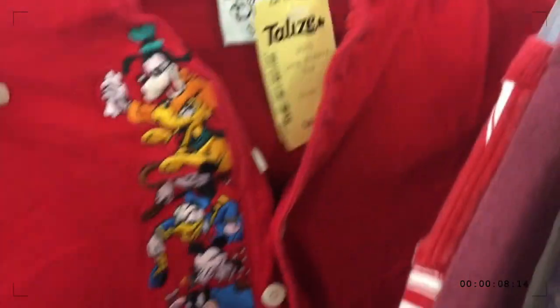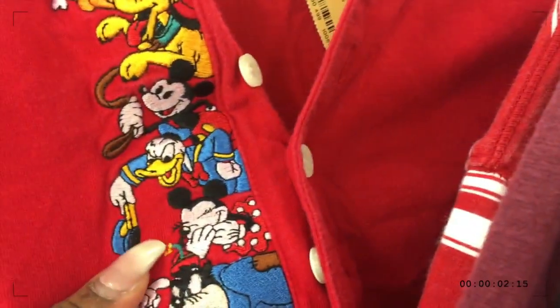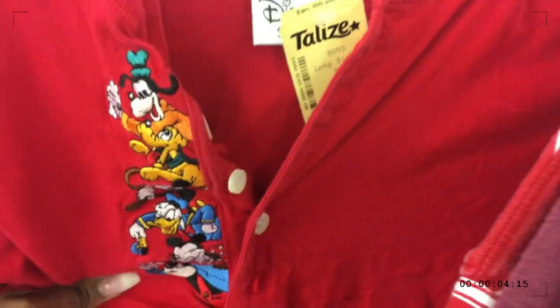They have this really nice vintage Disney t-shirt and the stitching in this is amazing. Oh my gosh, this is so cute.